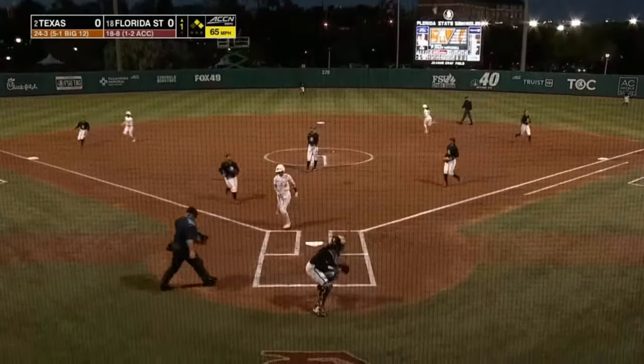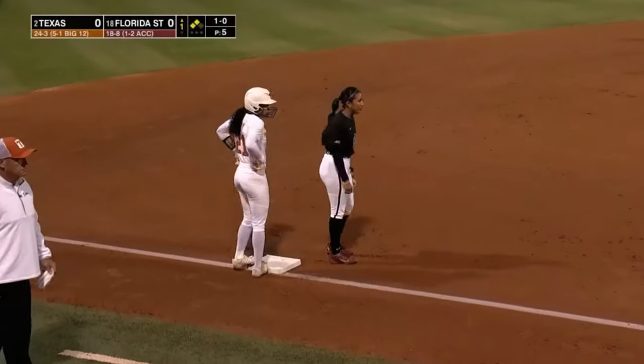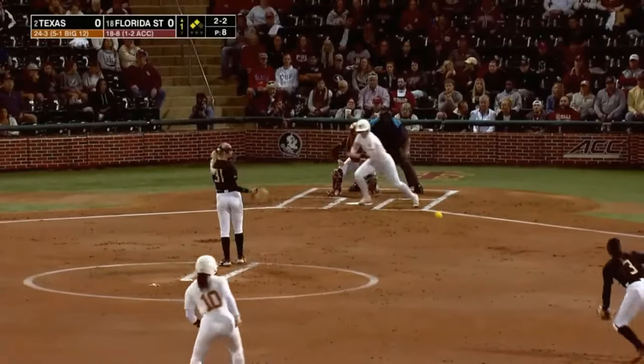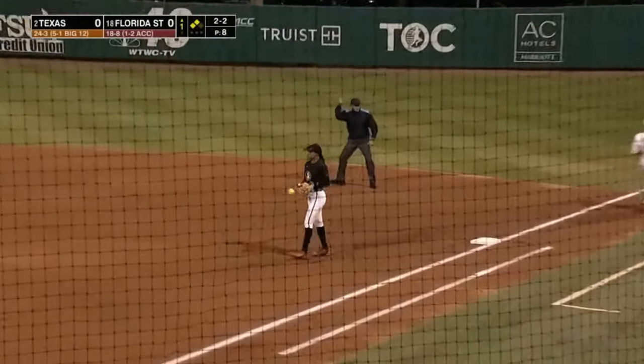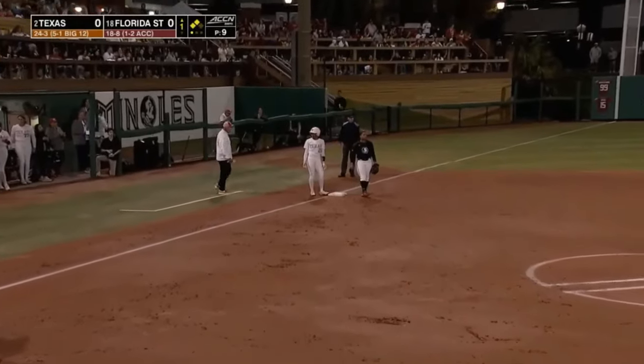She shows bunt, it goes back to the screen, and the runners will each advance 60 feet on a wild pitch. She's got another year of eligibility left. Softly hit to short — Issa Torres on to first. The runners have to hold up, so Mitchell is unable to advance them. Henry stays at third.